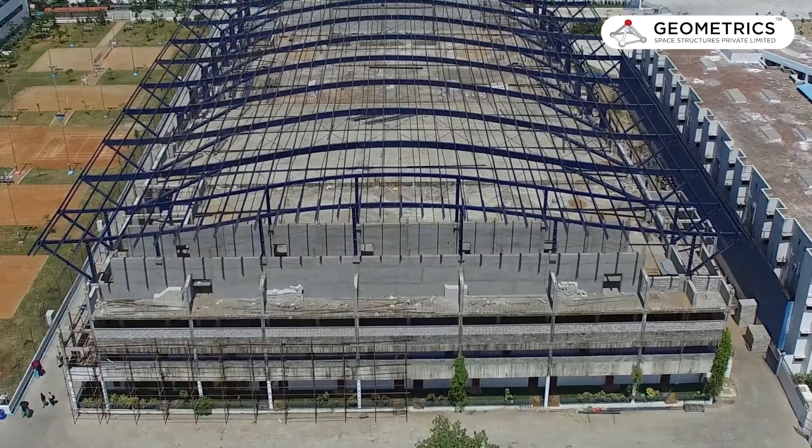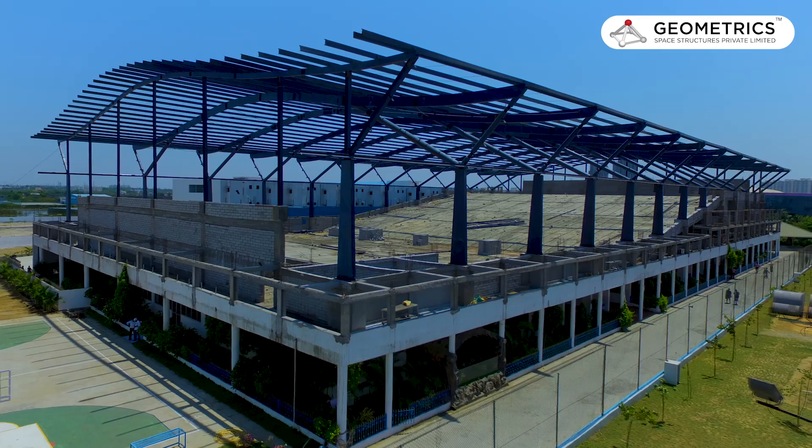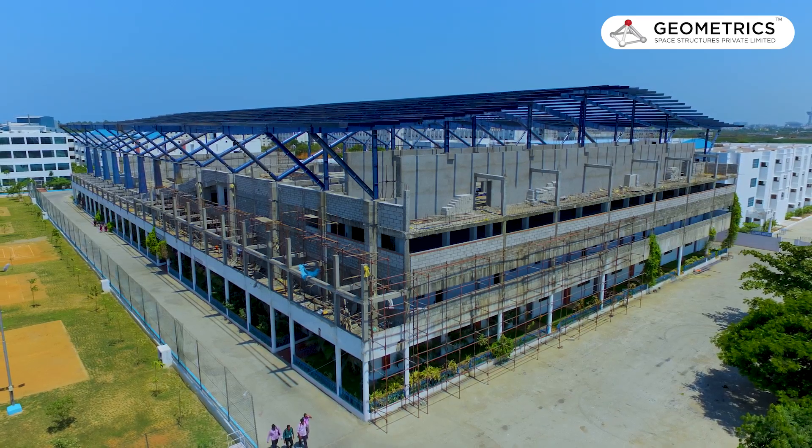They wanted a span of 210 feet and the length is 400 feet. They wanted it on the first floor of the building. The ground floor is a full canton block. On the first floor, they needed a basketball court inside the auditorium.